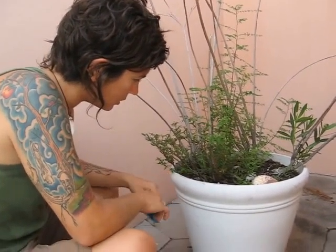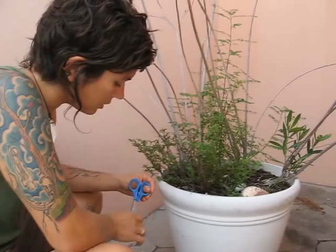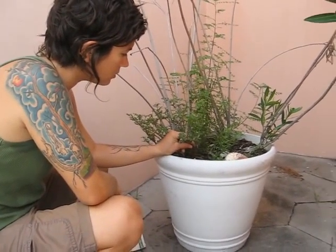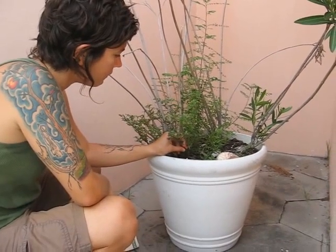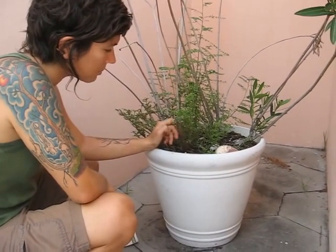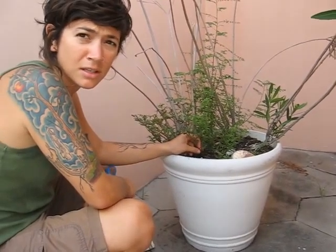It's been used for constipation, dysentery, inflammation of the urinary system, and liver problems. In Chinese medicine, they apply it as a poultice for snake bites, insect stings, etc.